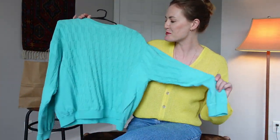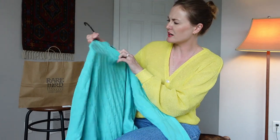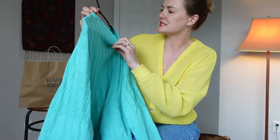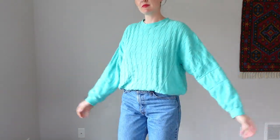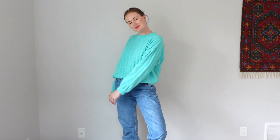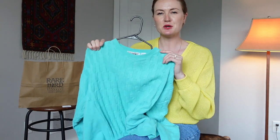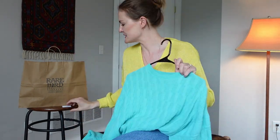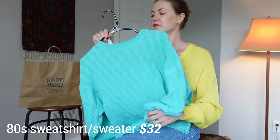My next piece is this beautiful aquamarine sweater-sweatshirt — it is so much fun. The brand is LL Sport, and it's 100% cotton, which is the best thing about it. It has this beautiful checker knit layered with sweatshirt blocking, and the back is just sweatshirt material. I used to wear a lot of 80s vintage in college but shied away from it — I feel like I've honed my personal style in a way that I can bring some kooky stuff back in and make it more timeless. This was $32, which I think is a really good price. It's oversized but still has a cute crop — 80s sweater-sweatshirt, 32 bucks, a steal.